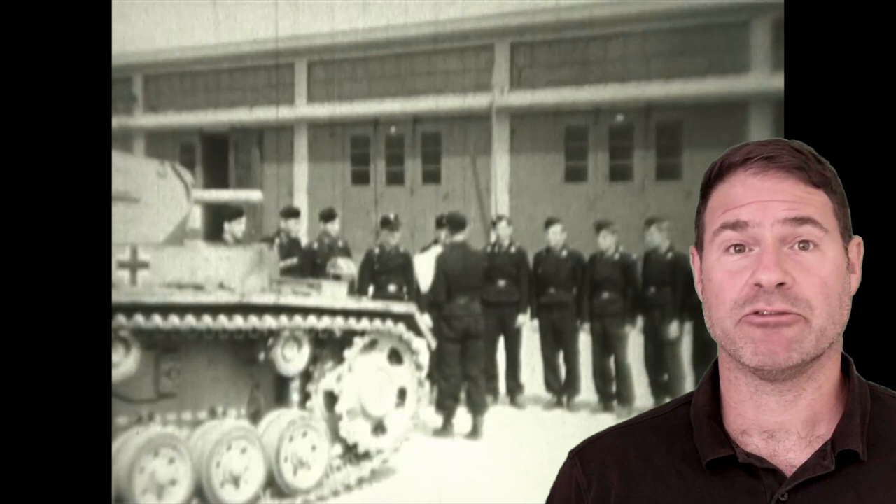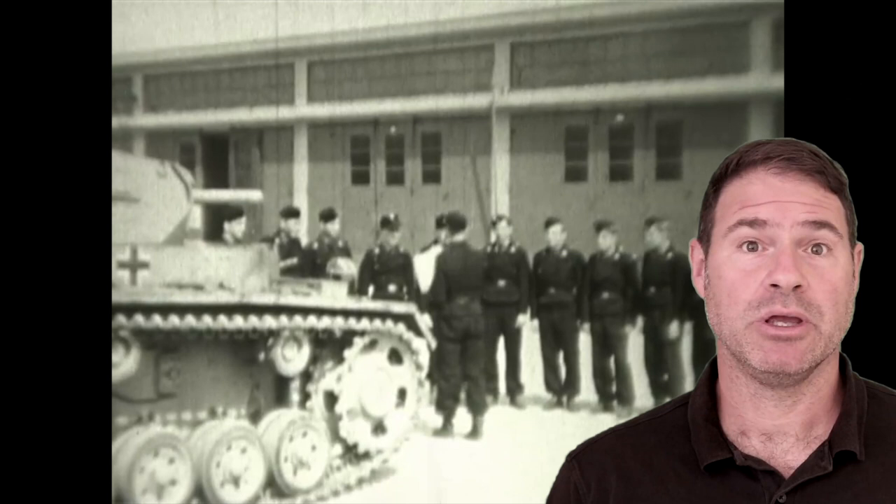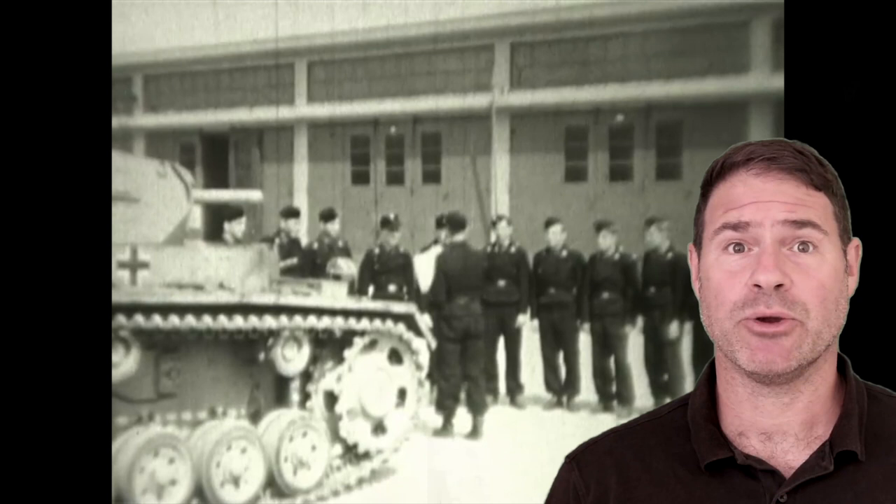If you'd like to see the complete first reel from that film, become a channel member at Patreon. This footage fits in nicely with the second part of the series on the 3rd Panzer Group, and more specifically, the 12th Panzer Division during the invasion of the Soviet Union in 1941.